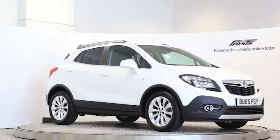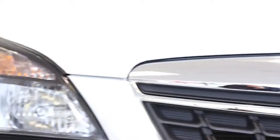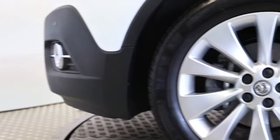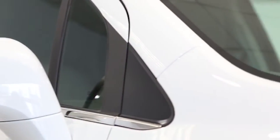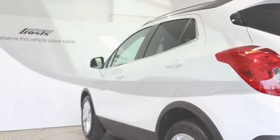Here we have a 2015 registered 5-door Vauxhall Mokka Turbo SE with a 1.4-litre automatic transmission petrol engine. The car is finished in Olympic white.